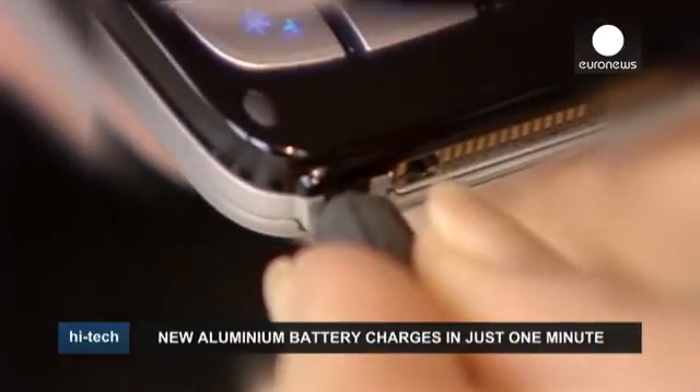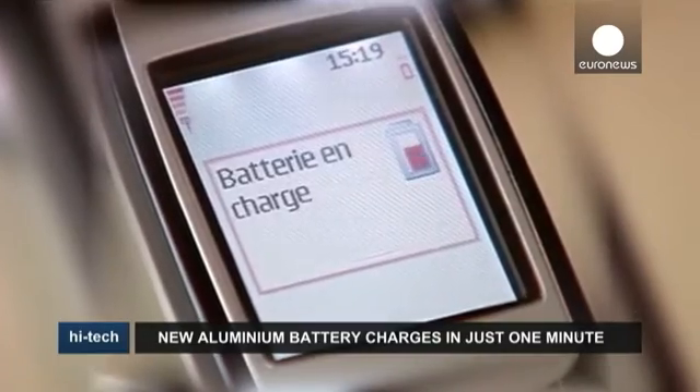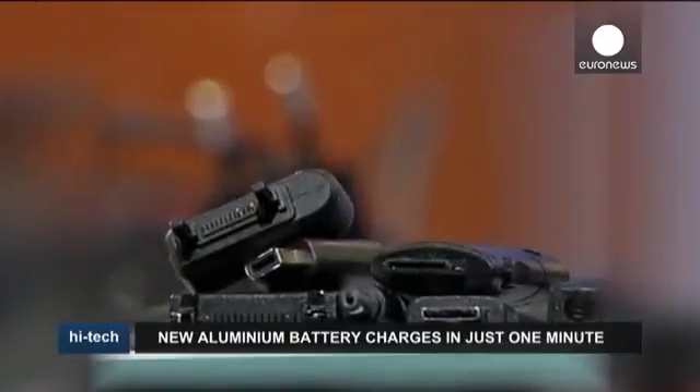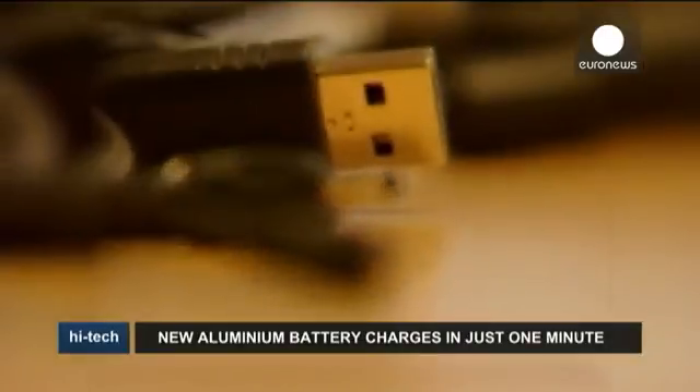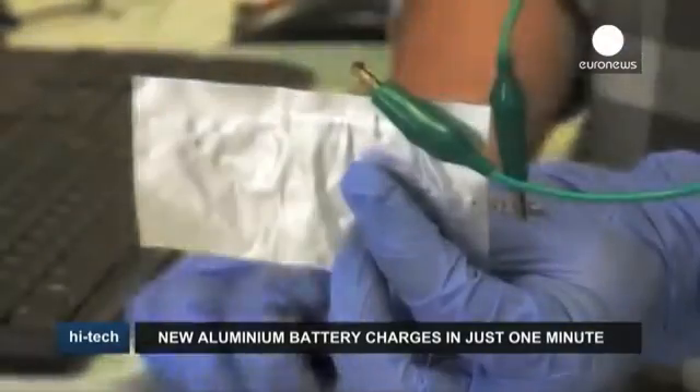Lithium batteries have been a boon for the modern world, replacing the heavier, single-use, alkaline type in everything from wristwatches to jumbo jets. Unfortunately, these rechargeable batteries are already struggling to keep up with our ever-increasing energy needs, especially for mobile phones, and they're also far from environmentally friendly.